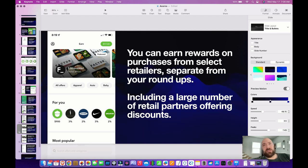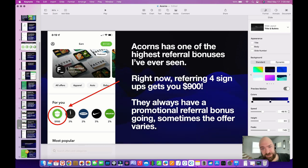You can earn rewards from purchases on select retailers, separate from your roundups, and this has to do with your Acorns debit card — if you don't have it, you won't be able to get the rewards. One reward you can get is the referral bonus — look right here where I'm highlighting this big $900. I've received one referral bonus in the past and it was $500. You refer four people, meaning four signups come from your link, and you get this deposited into your account. It's not immediate — it took me about five months. Acorns has one of the highest referral bonuses I've ever seen for something that's free, and they're giving away $900 for signups. They always have some promotion going — it's not always $900, but pretty cool.